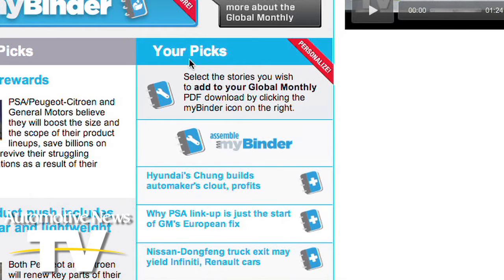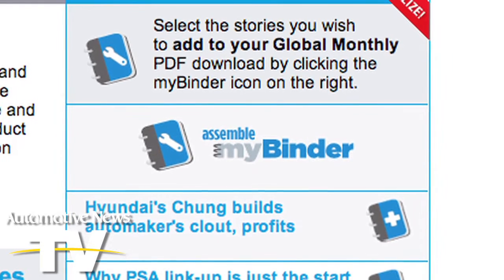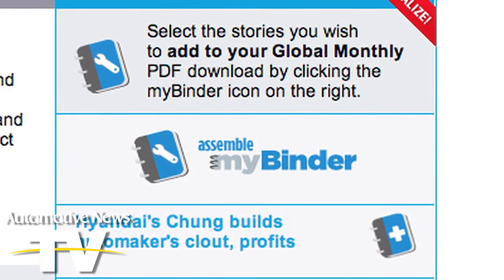But that's not all. With our technology, you can add to your book by selecting stories from the Your Picks section. See a story you haven't read? Add it to the book. When you hit Assemble My Binder after clicking on your picks, your book gets larger, filled with your picks to read in your time.